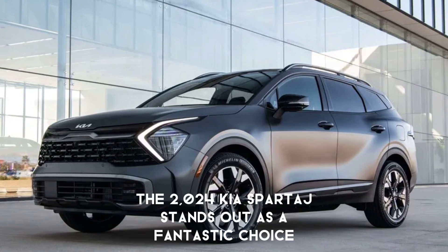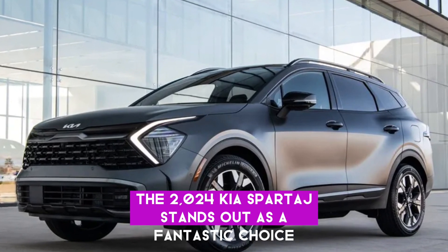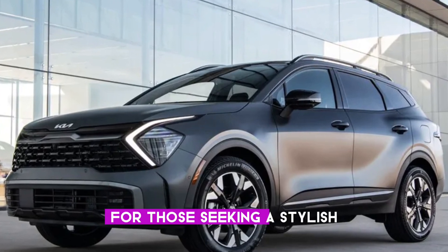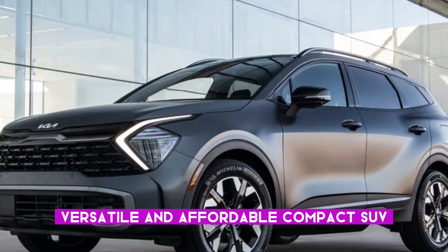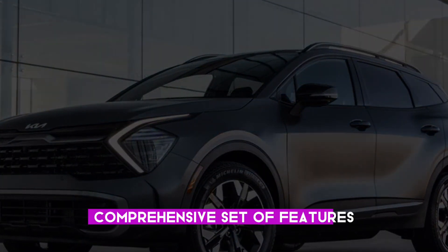In summary, the 2024 Kia Sportage stands out as a fantastic choice for those seeking a stylish, versatile, and affordable compact SUV, delivering exceptional value and a comprehensive set of features.